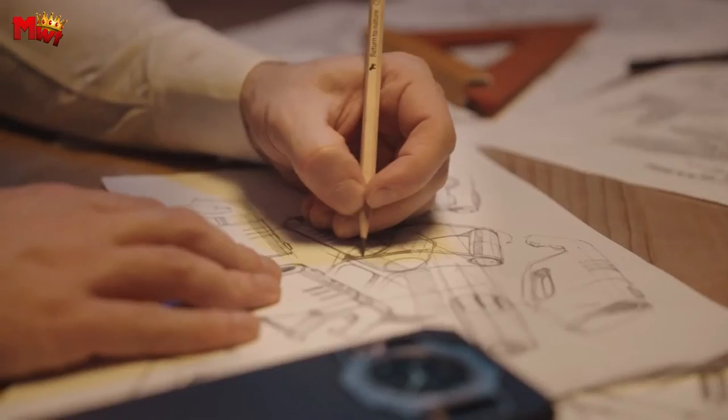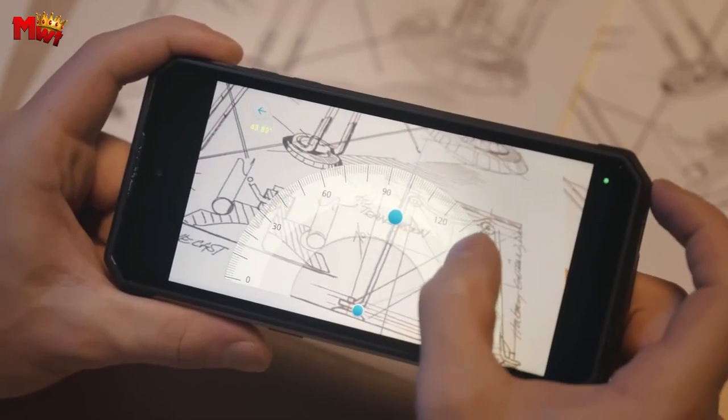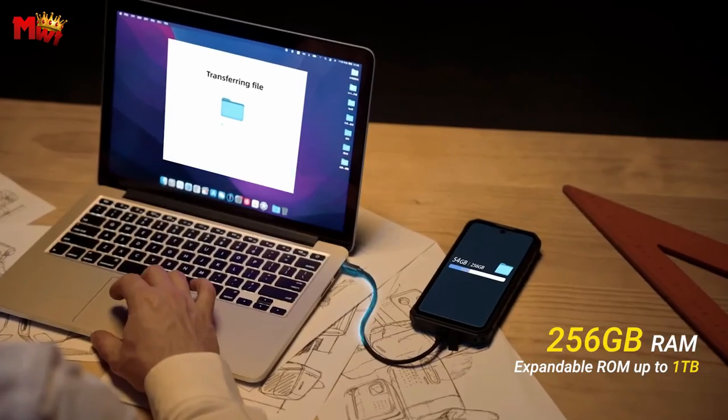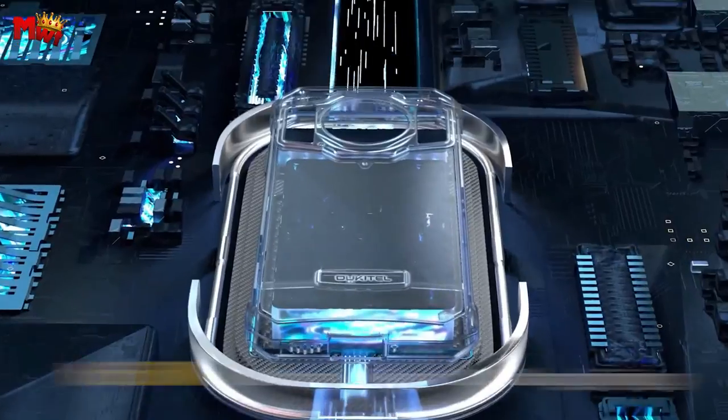There you have it — the Oukitel WP21 Ultra, a rugged smartphone that's not just tough, but smart too. If you're ready to take your phone to the next level, check out the link in the description.